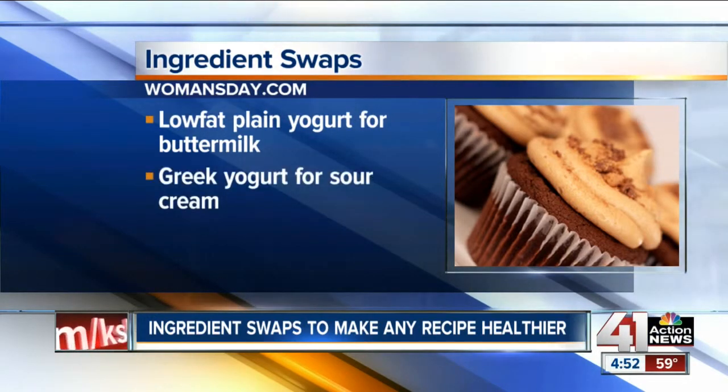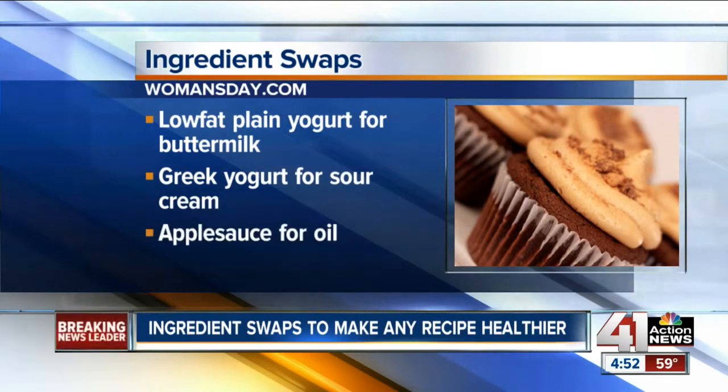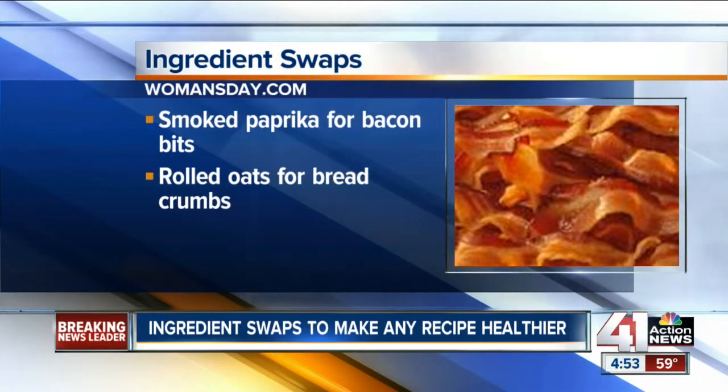Greek yogurt can also replace sour cream in dishes that aren't heated. Swap out oil for applesauce in cakes, muffins, or other sweetened breads. Use smoked paprika instead of bacon bits. And if the recipe calls for breadcrumbs, you can try using rolled oats instead.